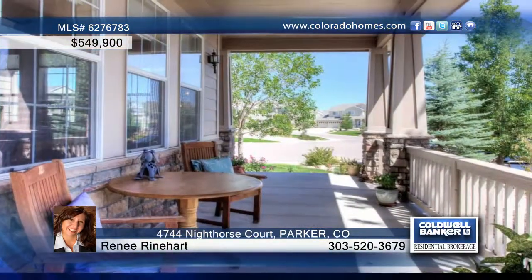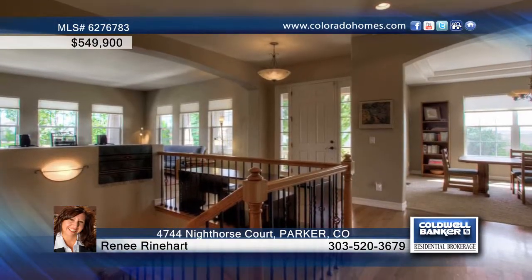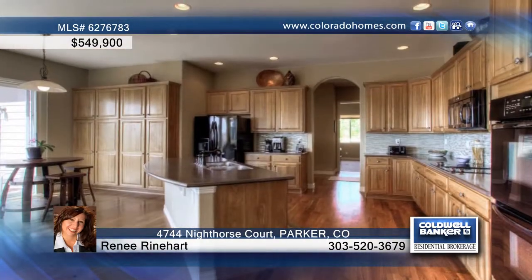This gorgeous three-bedroom, three-bath home greets you with an inviting front porch. The warm and inviting expansive floor plan welcomes you with a dramatic entry with iron spindles, and beautiful walnut hardwood floors span the main level.